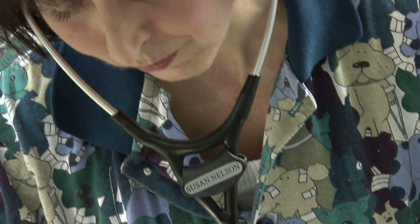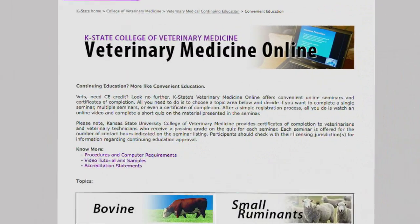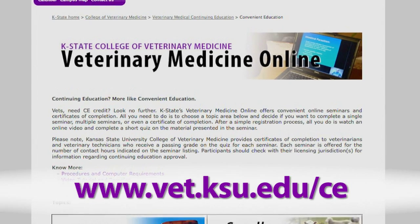Taking care of your patients. As a busy veterinarian or veterinary technician, it's your main concern. That's why you need a convenient way to get your continuing education credit. This is where K-State's Veterinary Medicine Online can help.